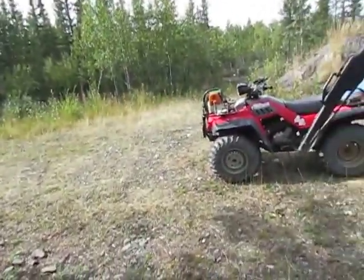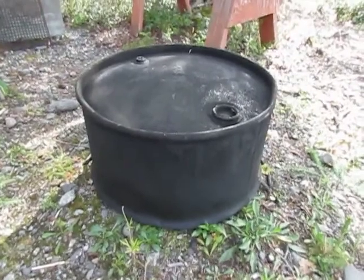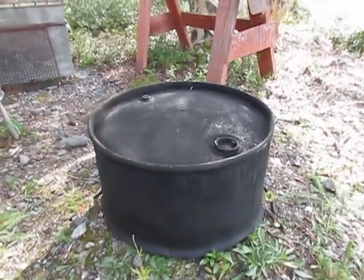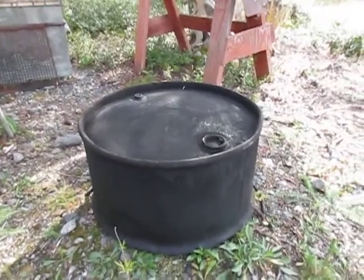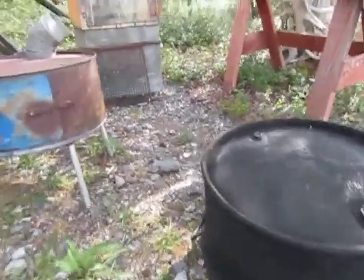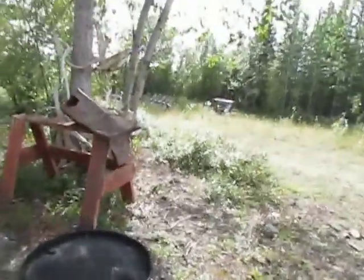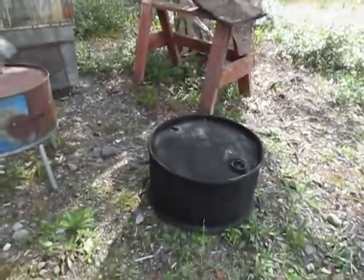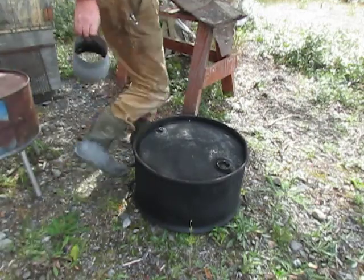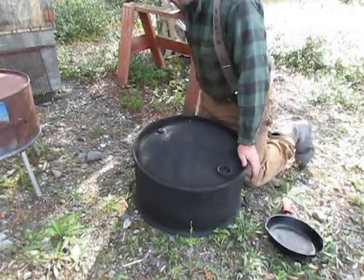My earliest experience actually seeing a wood stove made was with my father. We were out hunting one time, and scattered throughout Alaska are these old 55-gallon military drums — the military everywhere they went, they left behind these 55-gallon barrels, and a lot of them can still be found. Anyway, my father made a wood stove by cutting a 55-gallon barrel in half, and then he did a couple of interesting things. I'll give you a demonstration of what he did. All we had was a hammer and an axe.